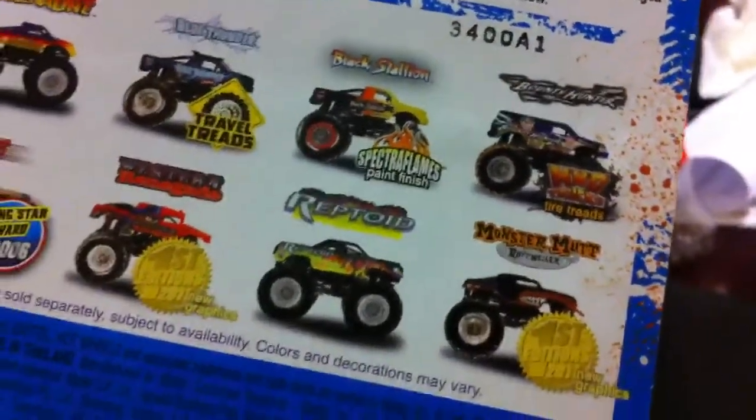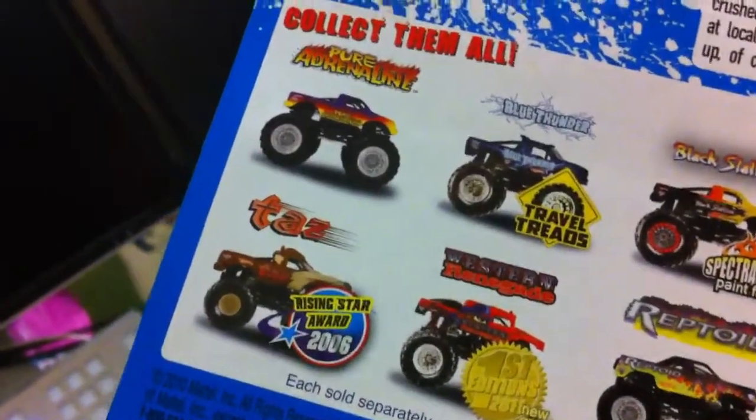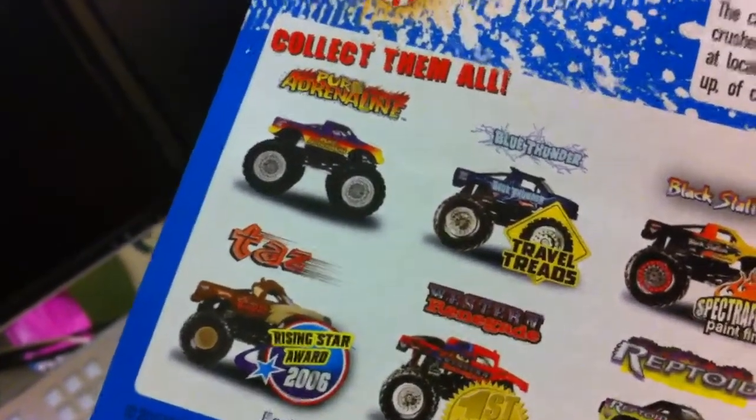Here's the back. Black Stallion, Monster Mutt, Reptoid, Western Renegade, First Editions, Taz.